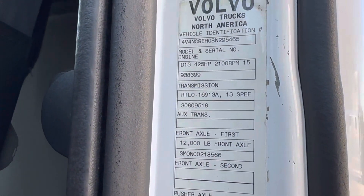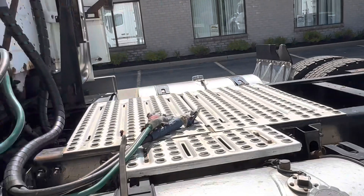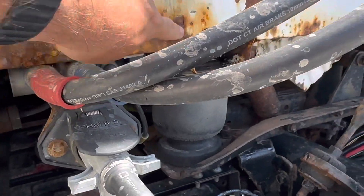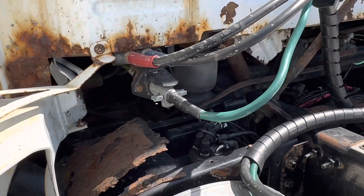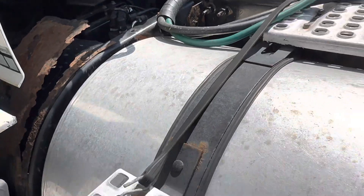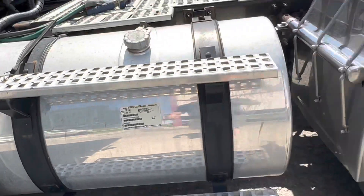425 D13 — all Volvo engines will operate to 500 with a flash. 373 rear axle ratio. This is probably the worst part, but again it's all solid — it just looks horrible. We've got a rotten cover on the DEF tank. Is that a 100-gallon fuel tank? 100 gallons.